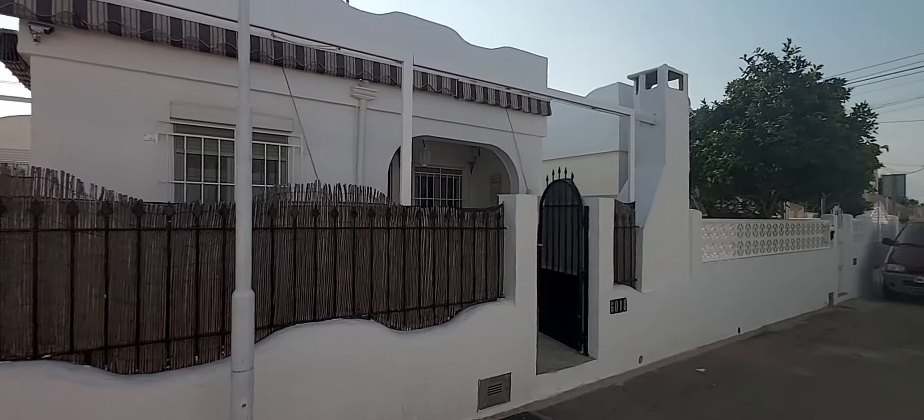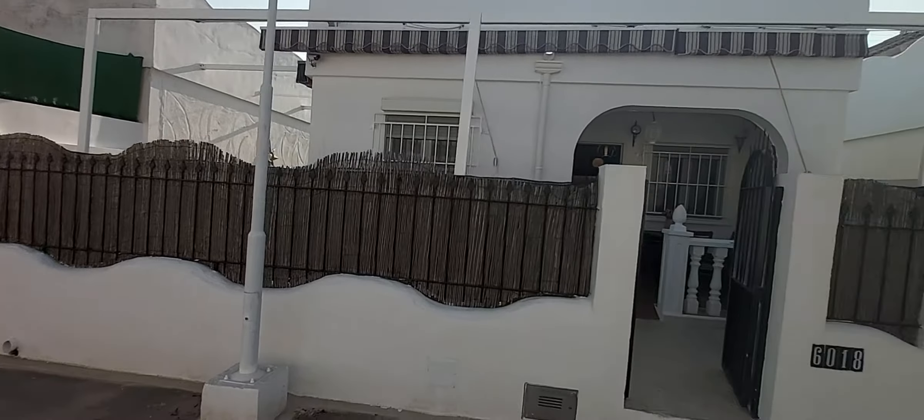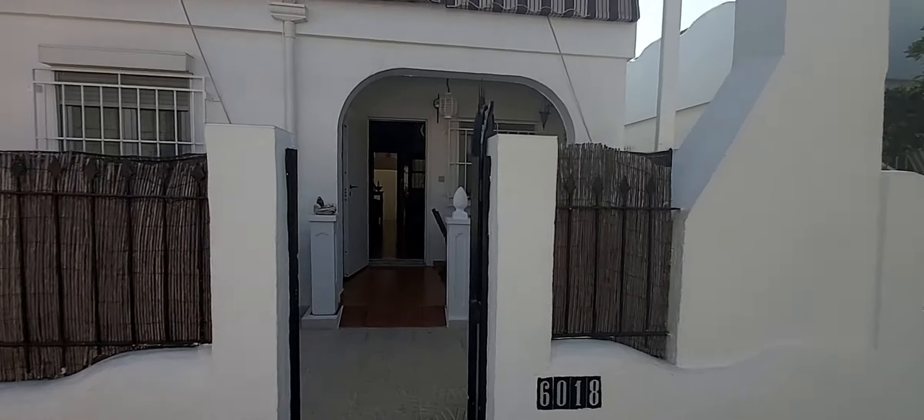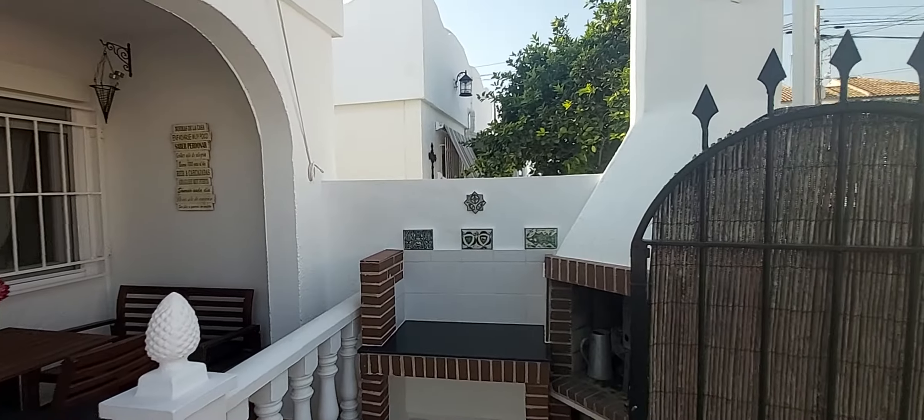Good morning! We are here in Los Narejos. Los Narejos is to the north of Los Alcáceres, a very tranquil and pretty place to live with all the services close by, and this could be your future next home.